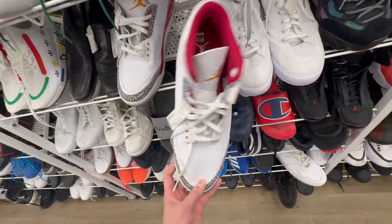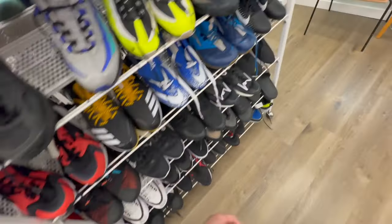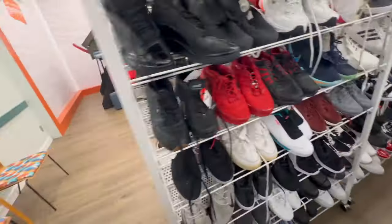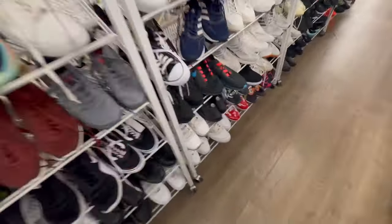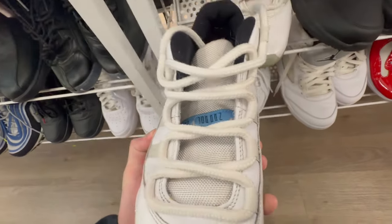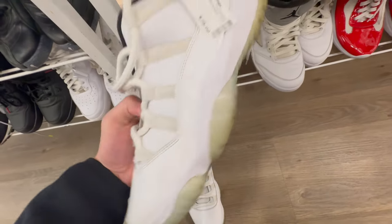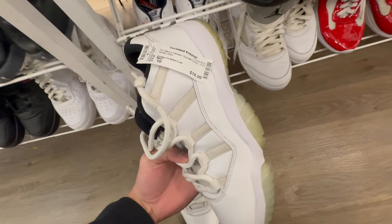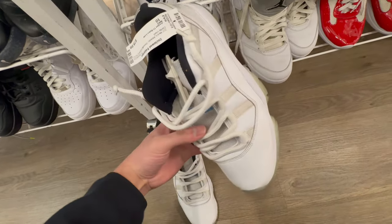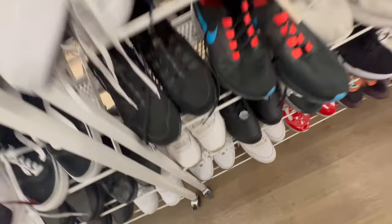Jordan 3s, size 17. Some Jordan 11 lows — they're definitely a little beat up. How much? 78.99, size 10. Not my size anyway, so I don't even gotta think about it.